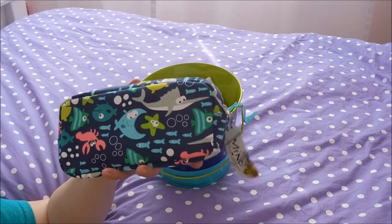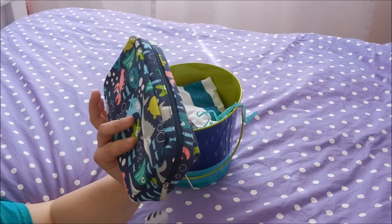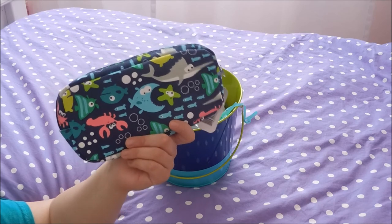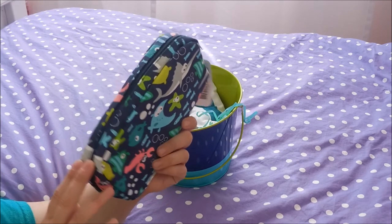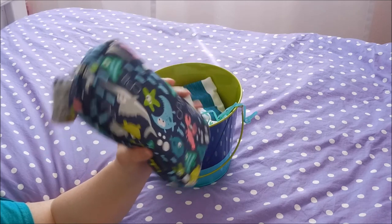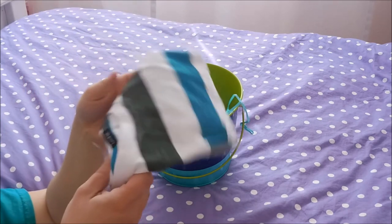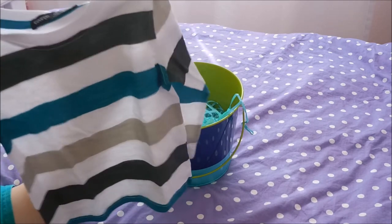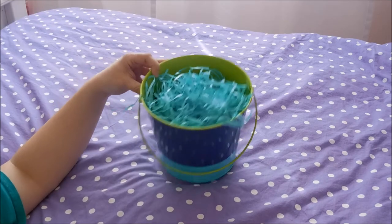I picked up this pencil pouch from Dollarama here in Canada. He's not using pencils to write yet, but I thought it would be great for his diaper bag or little backpack to stick inside his toothbrush, toothpaste, and any accessories he needs when we go to grandma's house. And lastly, Colt is needing some new clothes so I picked him up this little long-sleeve shirt from Walmart. And that is everything in Colt's Easter basket!